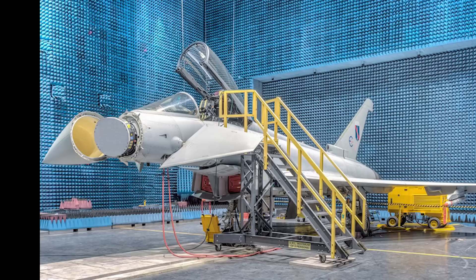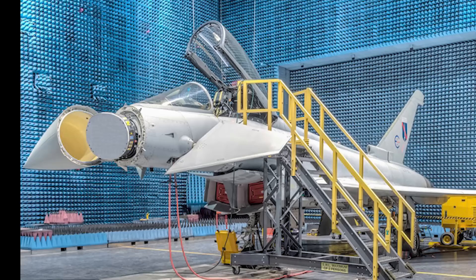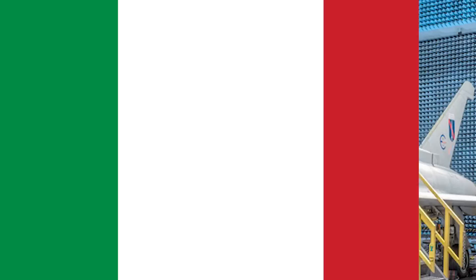For its search radar, the Eurofighter carries a mechanically actuated CAPTOR-M system, which provides multiple sensor modes. The Improved Non-Mechanical Actively Electronically Scanned Array radar, known as the CAPTOR-E, is a planned upgrade for most Eurofighter partner nations.